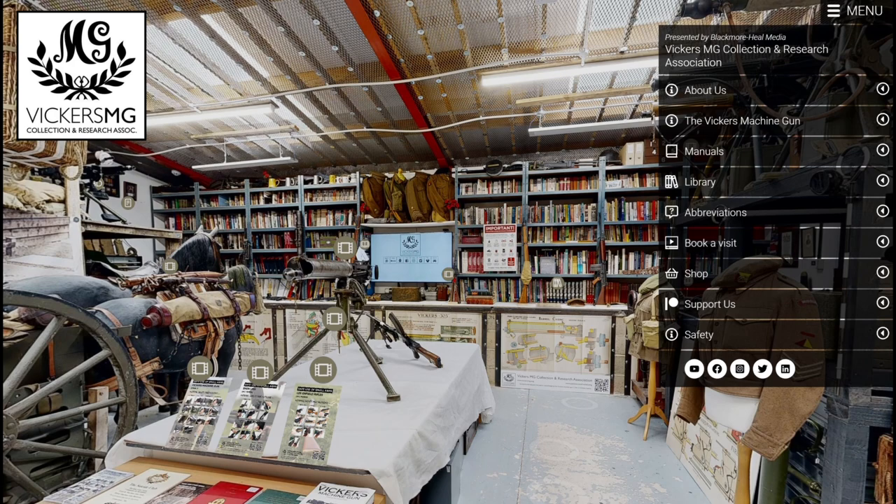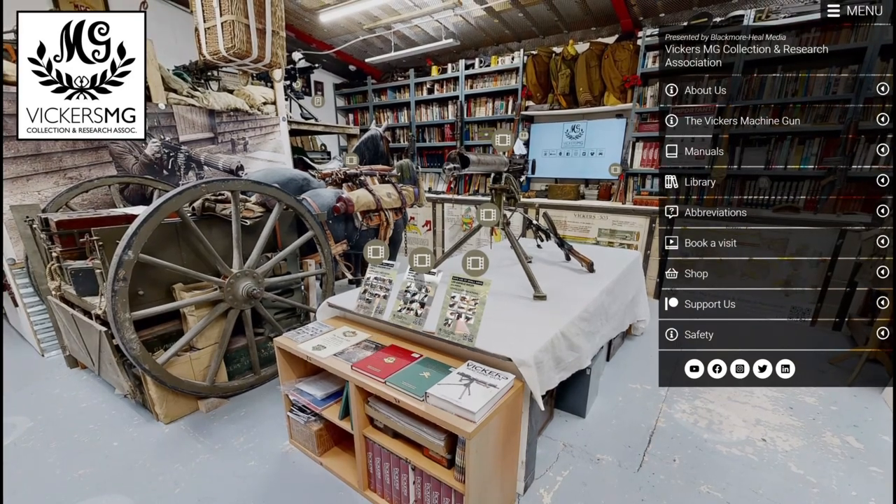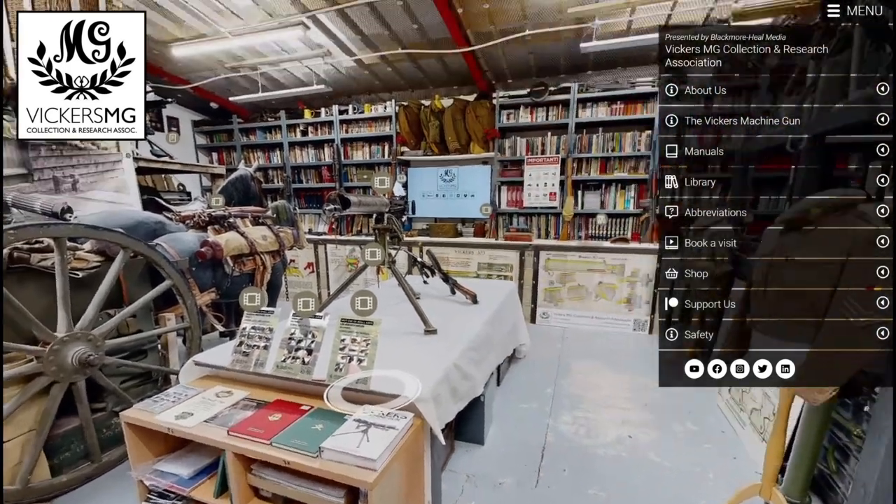If you can't visit and you want to know more about the Vickers, perhaps visit our shop and buy one of these books. If you'd like to support us and like what we do, please subscribe to Patreon and support us on a month-by-month basis with a small donation.